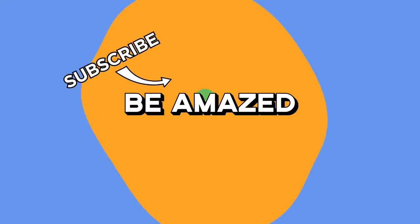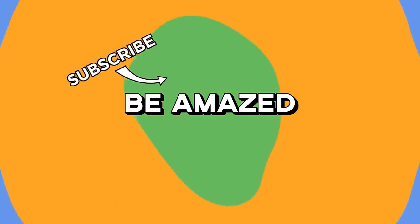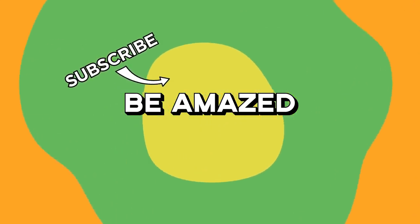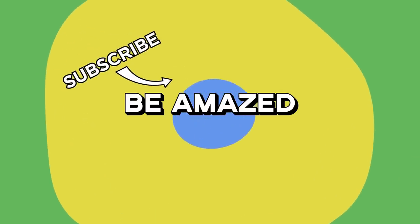Which of these amazing things made your jaw drop the furthest? If you're on the hunt for some more tasty brain food, why not check out one of the previous episodes in this series next? Don't forget to send in any awesome content of your own to clips@BeAmazed.com, and as always, thanks for watching!